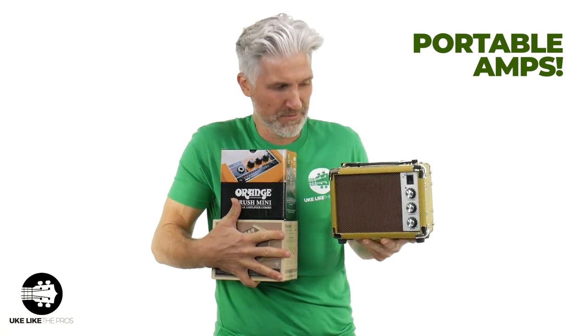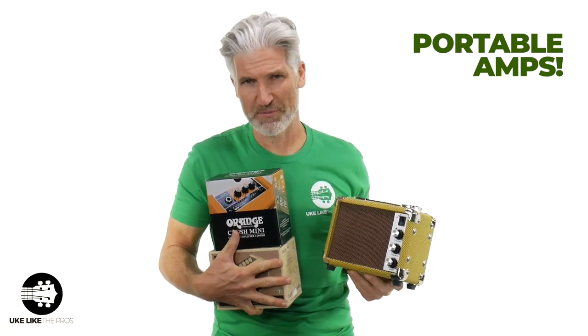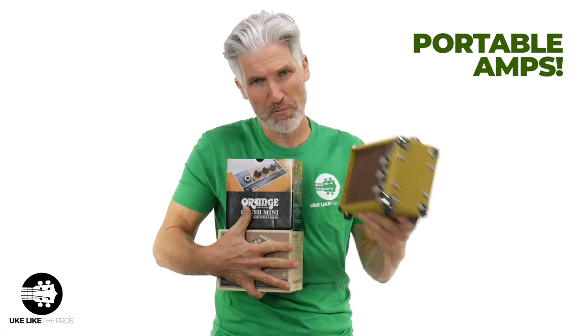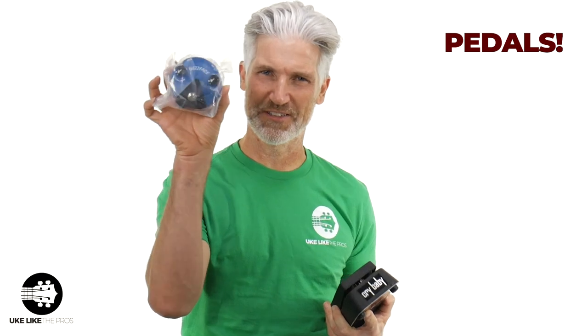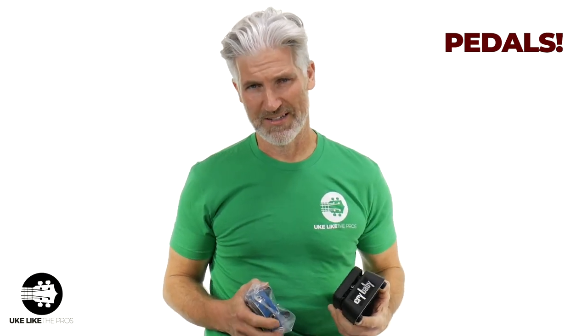Amps also make a great gift. We have small portable amps and even some nice bigger amps — some Fishman, some Orange amps as well. But these are nice and small and portable for your ukulele fans. Pedals make a great gift too, such as the Dunlop Fuzz Face — I didn't want to take it out of the wrapper. A wah-wah pedal, looping pedals, delay pedals — they're all available at store.ukuleleopros.com.